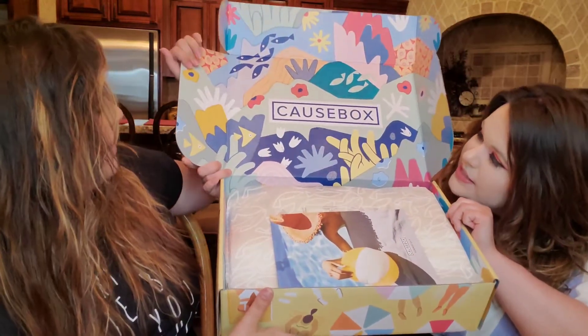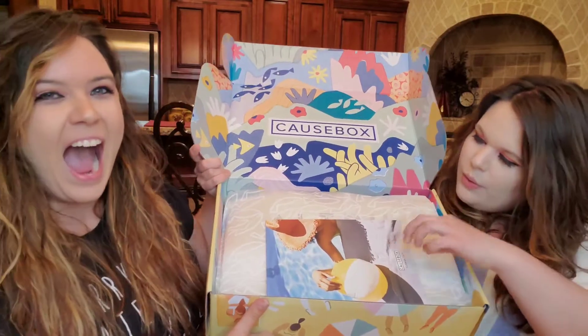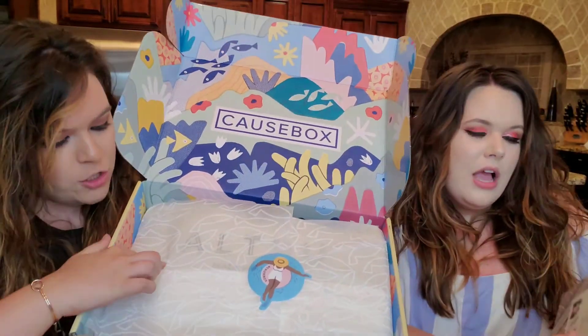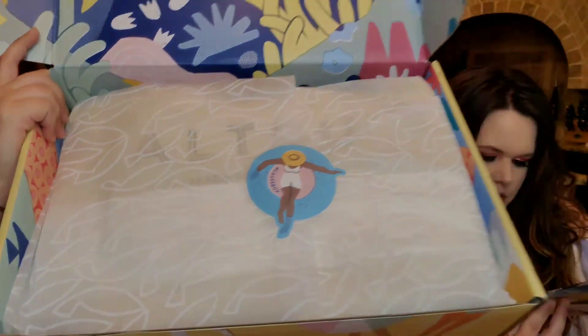First impressions — I'm getting the summer vibe! This is their Summer 2019 box. Oh, look how cute that is — there's a little person sitting in there, and the tissue paper has little fishies on it too. And this is a very thick magazine — it's more than just a pamphlet, it's a full magazine. There's a lot to read in here, including the artist of the box and an explanation of why she designed what she designed.